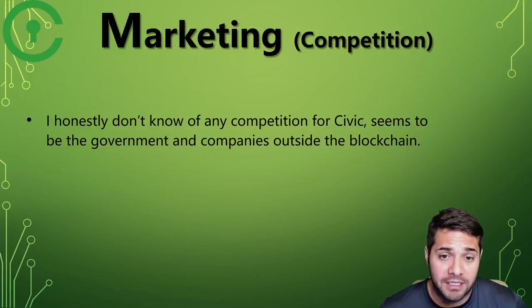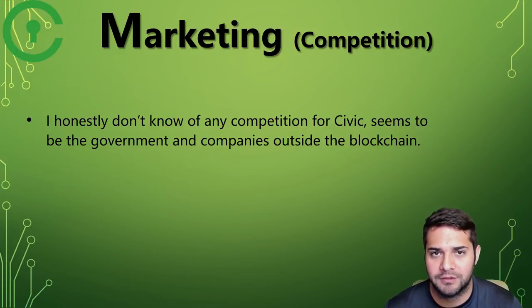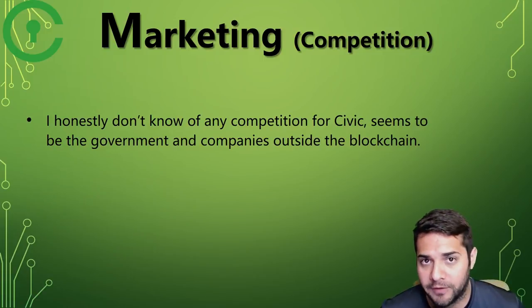For competition, I couldn't really find anything that was direct competition, at least within the blockchain space. Their biggest hurdle is the government — they really need adoption from them to be successful. But once they do get on board with the government, Civic will go crazy.